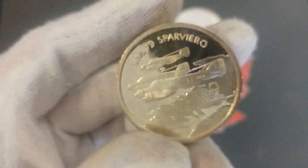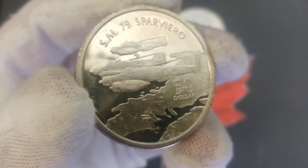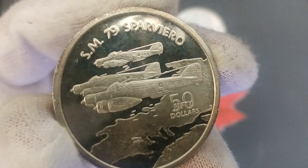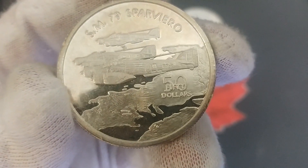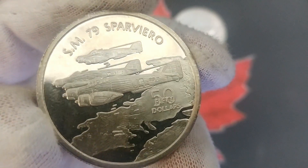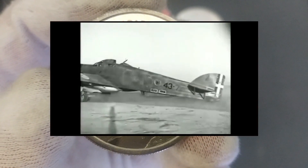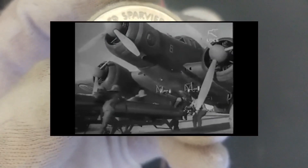The next coin is the SM-79 Sparviero — the Savoia-Marchetti SM-79 Sparviero, which is Italian for Sparrowhawk. It's a very interesting design on this plane. The coin is a little simpler — not quite as much going on in the countryside below, very far down with minor details — but the planes are well done, and they've made sure to show a few features highlighting what makes this plane distinctive. It was a three-engine Italian medium bomber developed and manufactured by Savoia-Marchetti, the best-known Italian aeroplane of the Second World War.